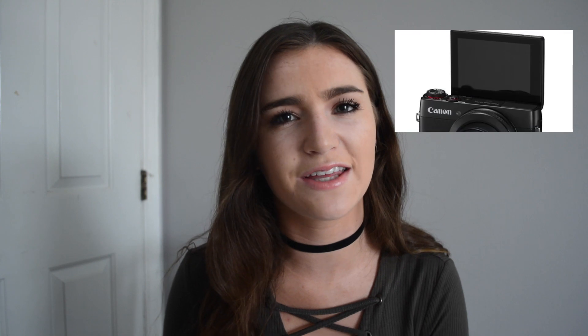I want a new vlogging camera — specifically the Canon G7X vlogging camera with the flip screen. Every YouTuber has it and the quality is amazing. I like vlogging but it's such a struggle because I use my phone most of the time and I just don't have enough space and the quality isn't as good. I feel like if I got a really nice vlogging camera I would vlog so much more.